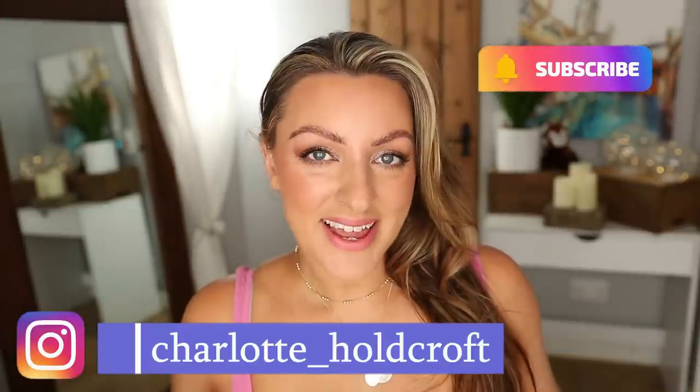Hi guys, welcome back to my channel. I hope you're having a great day. Today I'm going to be sharing all of the makeup, hair care, skincare and so on that I took with me on my family holiday recently. Me and my family went away for half term and I wanted to share everything I took — I'm always asked what do you wear, what do you take with you on holiday. So I thought, rather than unpacking it, let's share all of the tea on what I took.